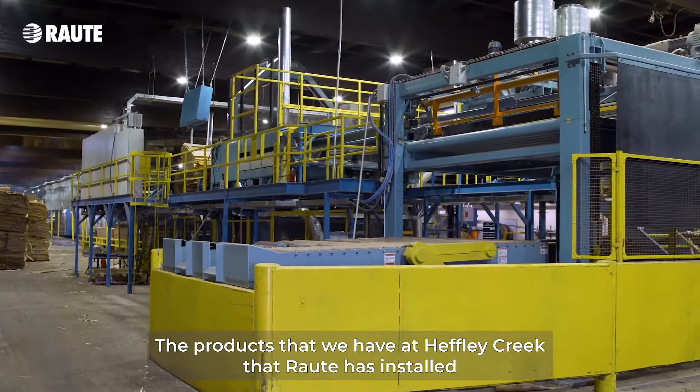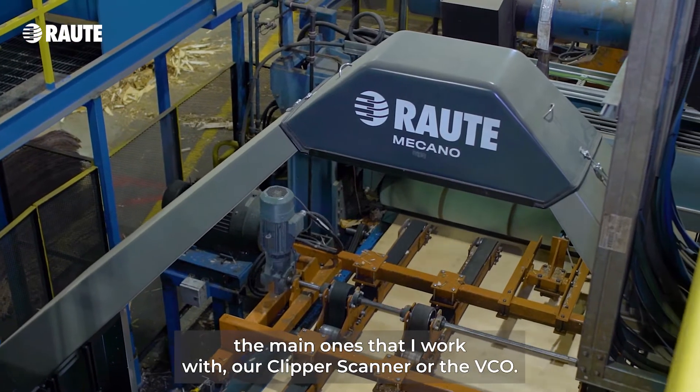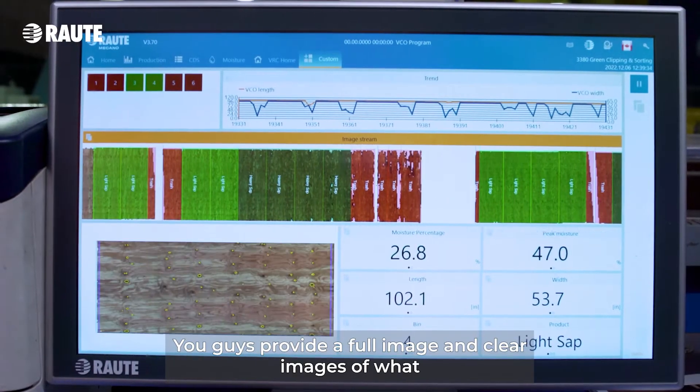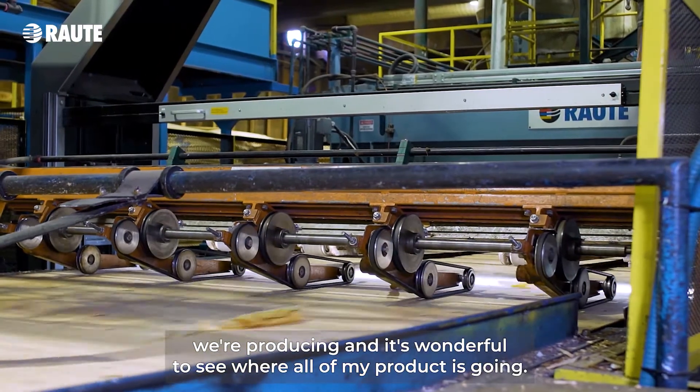The products that we have at Heffley Creek that Raute has installed — the main ones that I work with are the Clipper Scanner or the VCO. This has been wonderful. You guys provide a full image and clear images of what we're producing, and it's wonderful to see where all of my product is going.